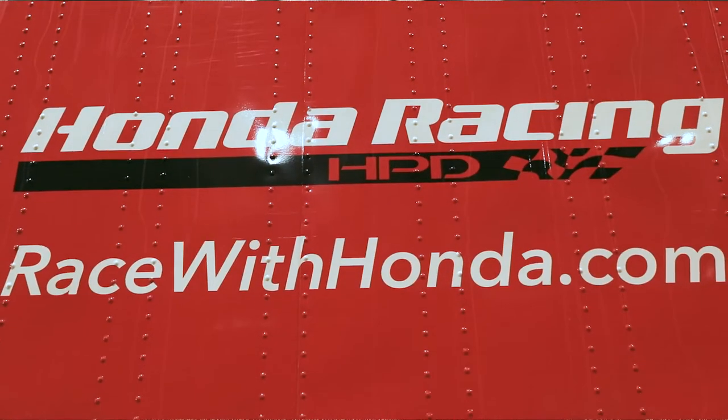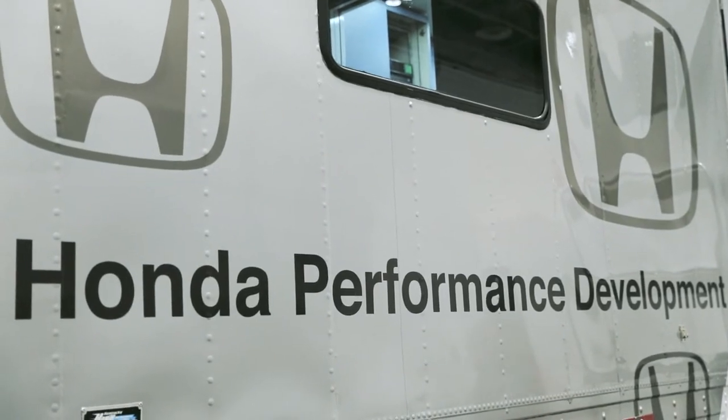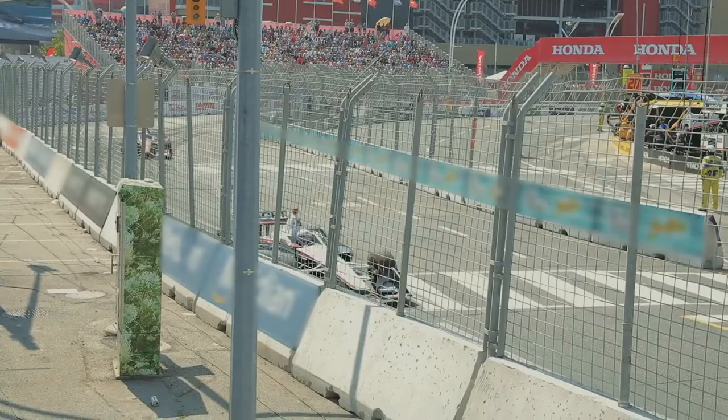Honda Racing is Honda's overall racing program globally, but Honda Racing HPD specifically covers the North American racing market. That includes IndyCar, IMSA Sports Car, the WeatherTech Sports Car Challenge, and Pirelli World Challenge.